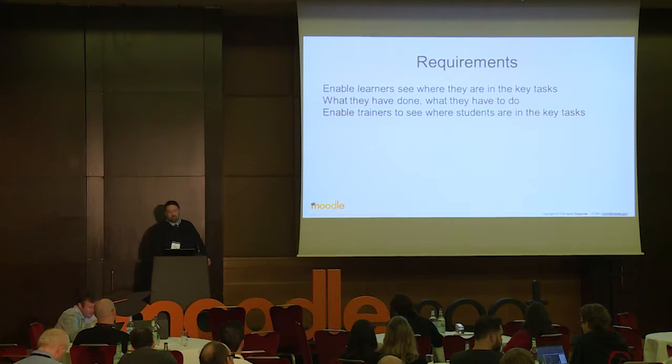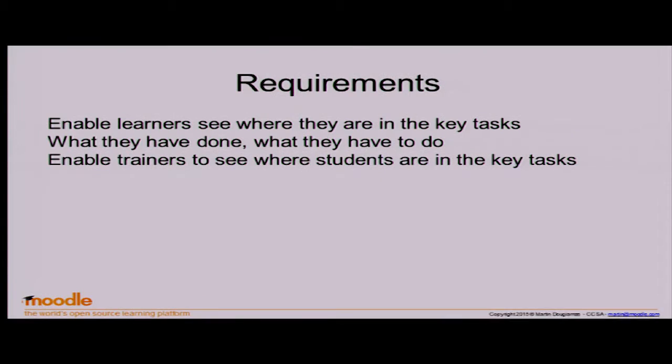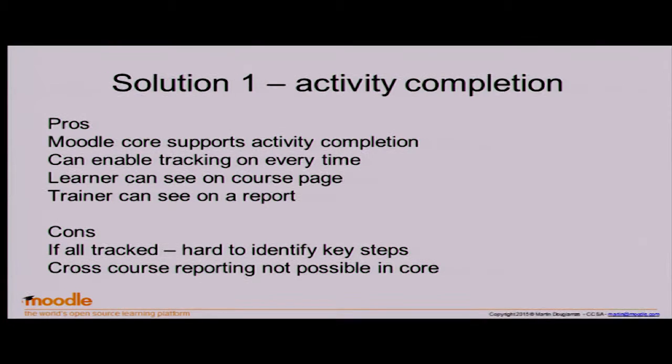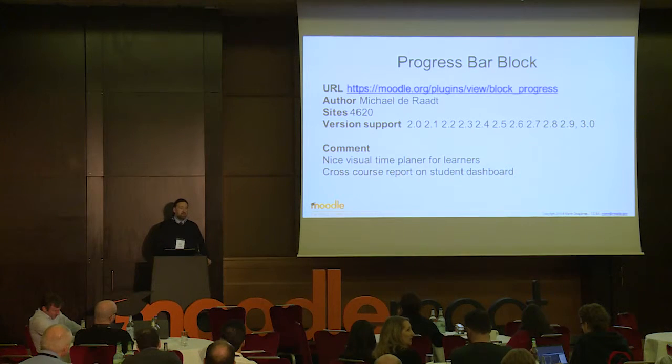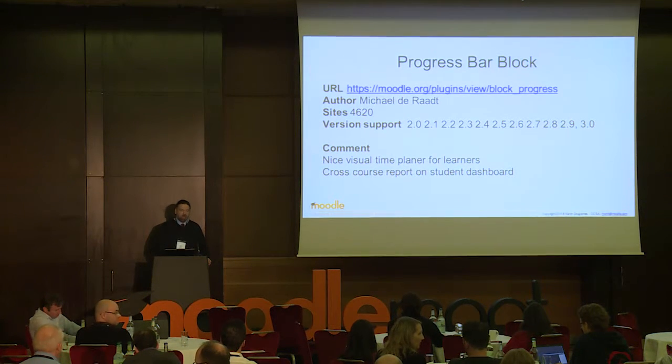What about the requirements for tracking progress? I think it comes down to three things: you want both the learners and the facilitators to be able to see where things stand. You've got activity completion, which I love. You've also got the Progress Bar plugin — it's on every site that I can influence, because it really helps students know where they are and what they've got left to do. It's a time management tool more than anything, and it's just really very nice.